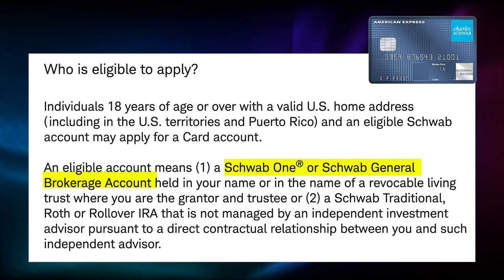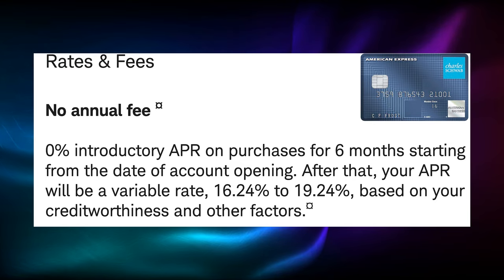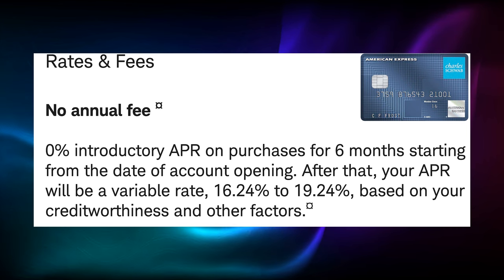So starting off, we have two Charles Schwab cards from American Express: the Charles Schwab Investor Card and the Charles Schwab Amex Platinum. Now, both of these cards are available to those who maintain an eligible account with Charles Schwab Brokerage. This could be a Schwab One or Schwab General Brokerage Account, Schwab Traditional, Roth, or Rollover IRA. The Charles Schwab Investor Card is a no annual fee card from American Express in association with Charles Schwab.